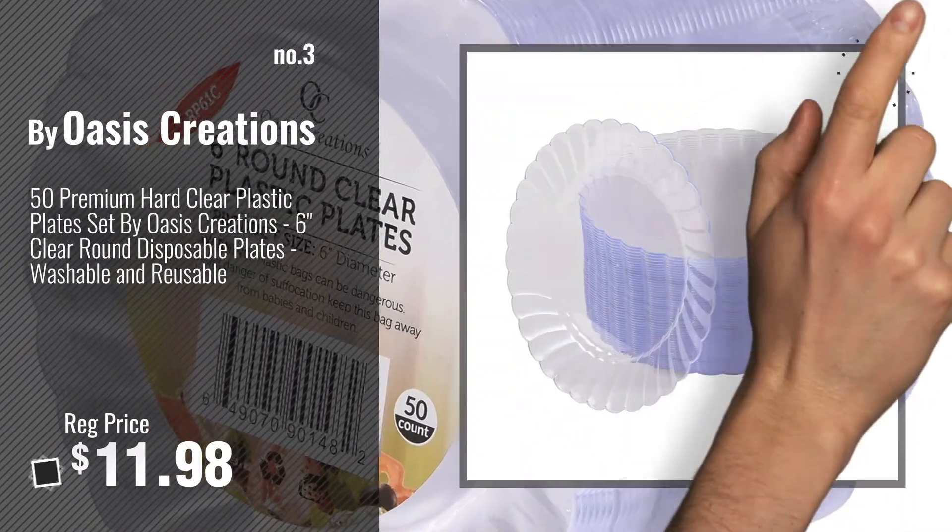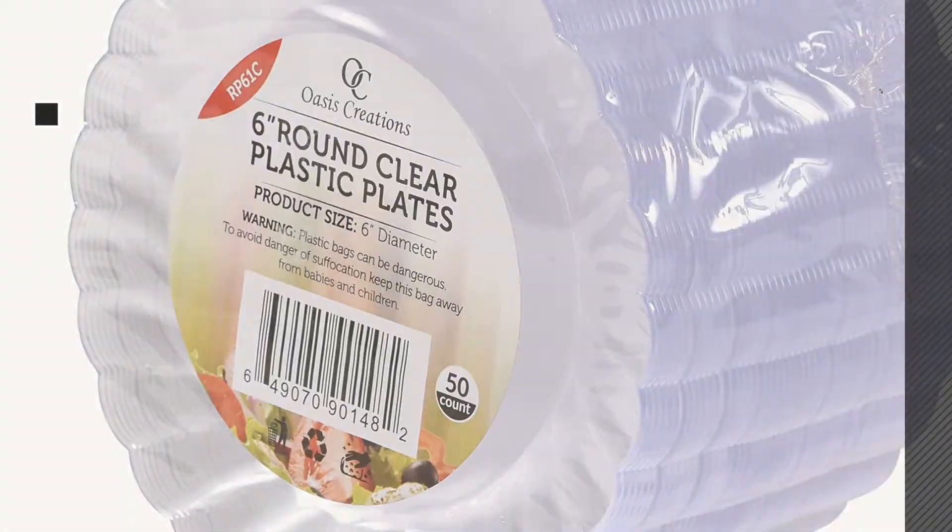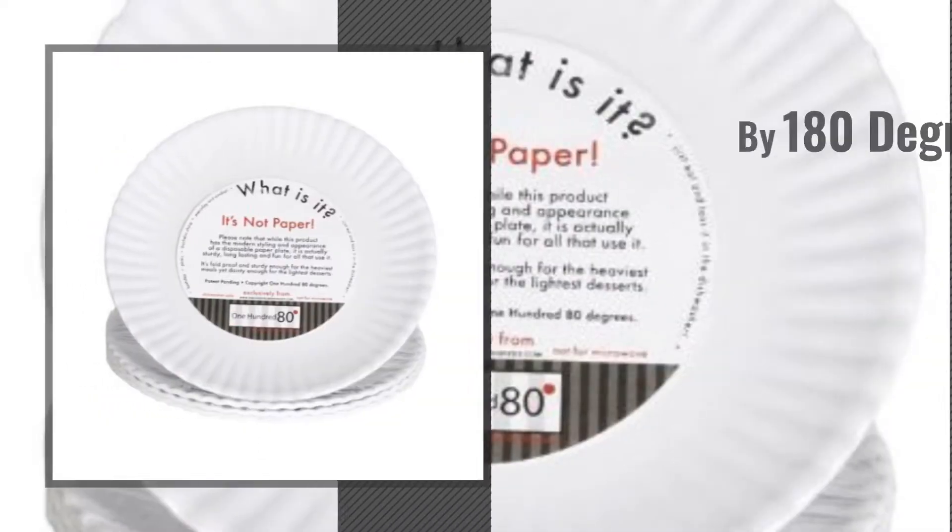Get your favorite now. Just click this circle in the corner. Number 4, by 180 Degrees.